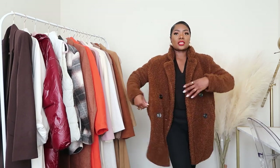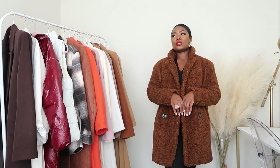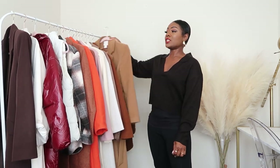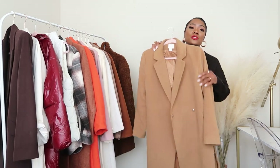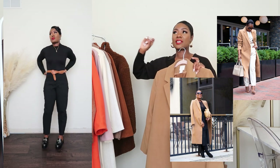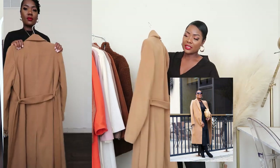If I can find similar, I'll link it in the description. Let me know in the comments — are you still a fan of the teddy coat? Do you still reach for it? The next coat I've really gotten my money's worth from is this one. You can dress it up or dress it down, it's so chic. I've been wearing it for two or three years now. It comes with a belt, it's like a wrap coat, and it's from H&M.